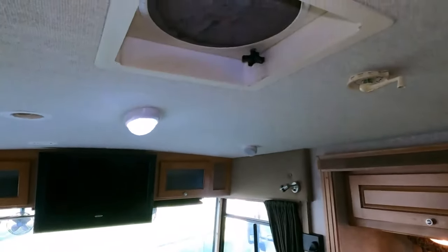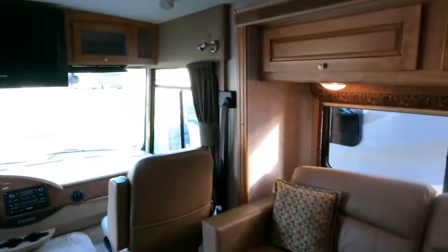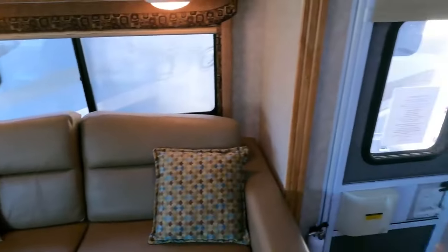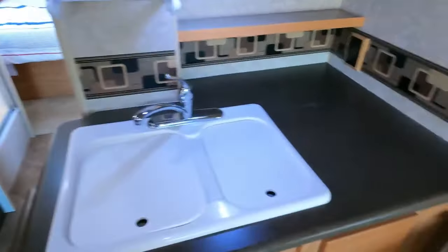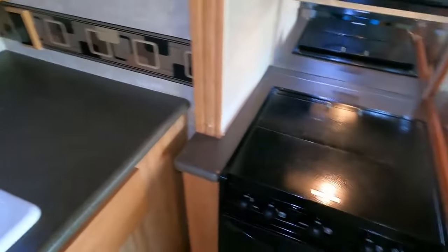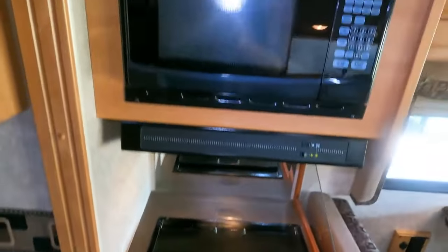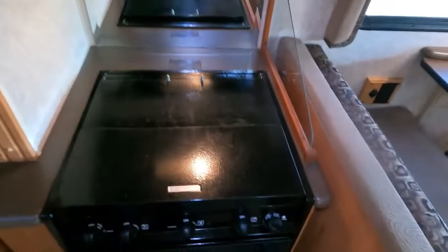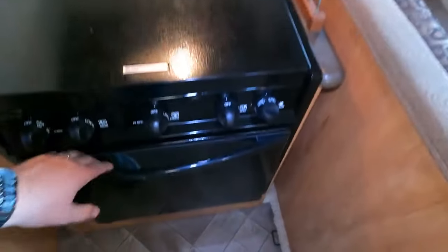It's got a smaller kitchen, but you're in a smaller motorhome and it's got everything you need — double basin sink, microwave, three-burner stovetop, and an oven. Doesn't look like it's been used much.